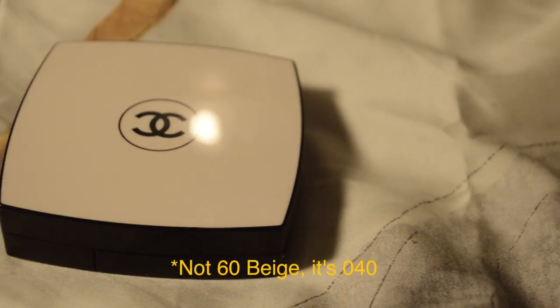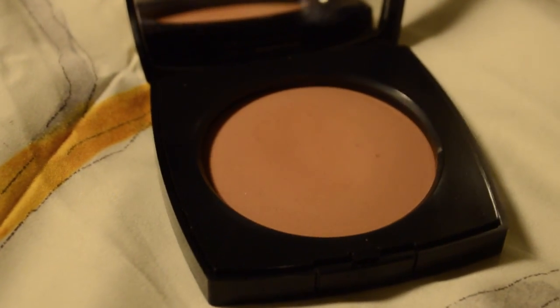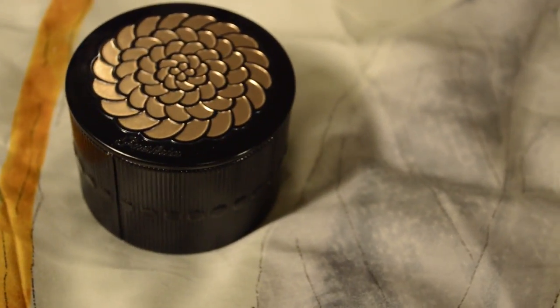Sometimes if I don't want to wear any foundation and I'm running around, I just apply a concealer and this Hourglass Ambient Lighting Powder — that's good enough for my face. I also love Chanel's Les Beiges powder in shade 60 Beige. I really love this color during the summertime; it gives a nice glow to my face.